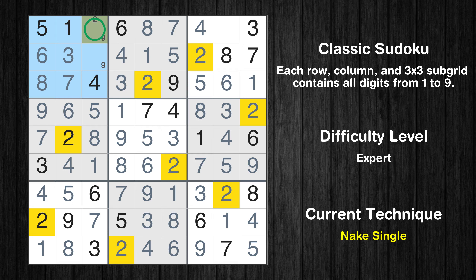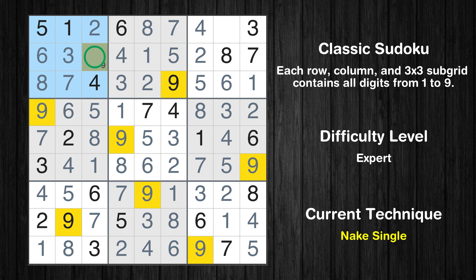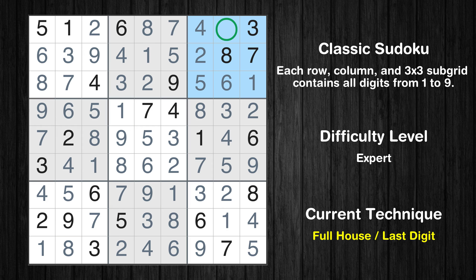Only one position left in the first box where value 2 can be placed. Only one position left in the first box where value 9 can be placed. Only 9 is missing in the third box. This is the final result of the puzzle.